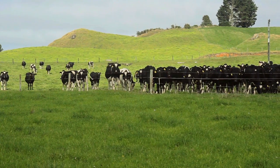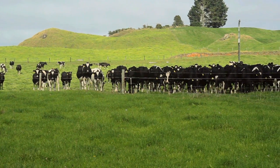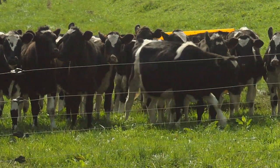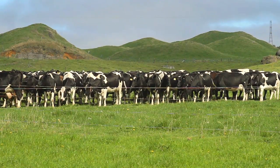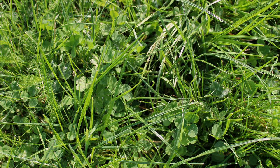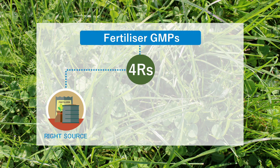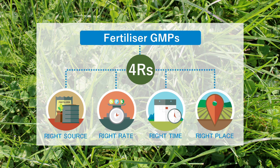Most New Zealand farmers use fertiliser to boost production and profit. The fertiliser industry promotes the 4 R's to help farmers get the best value from their fertiliser investment and to reduce unwanted environmental impacts. The 4 R's of fertiliser use are the right source, right rate, right time and the right place.